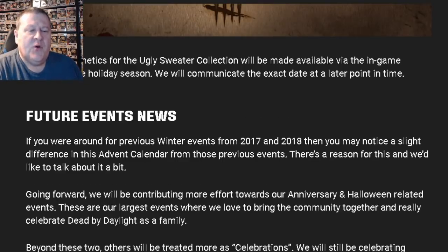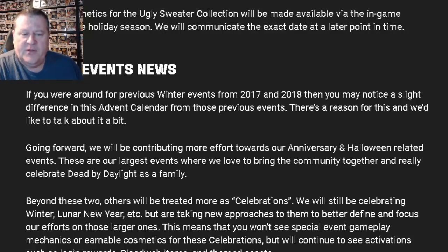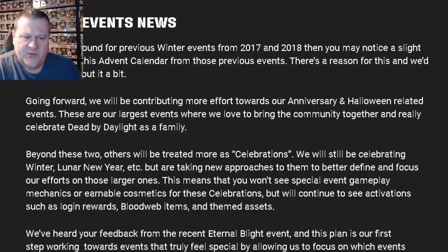Future event news. If you were around for the previous winter events from 2017 and 2018, you may notice a slight difference in this Advent Calendar from those previous events. There's a reason for this. Going forward, they will be contributing more effort towards anniversary and Halloween-related events — their largest events, where they love to bring the community together and really celebrate Dead by Daylight as a family. Beyond these two, others will be treated more as celebrations — still celebrating winter, lunar new year, etc., but taking new approaches to better focus efforts on those larger ones.